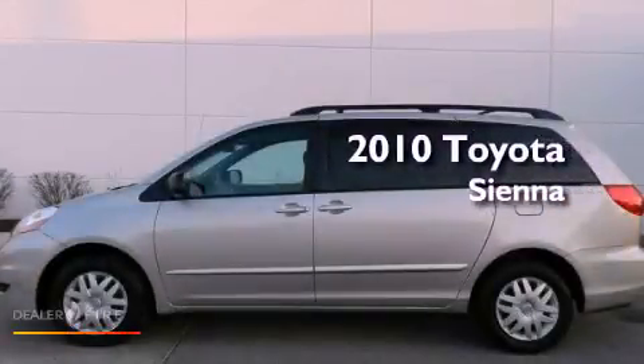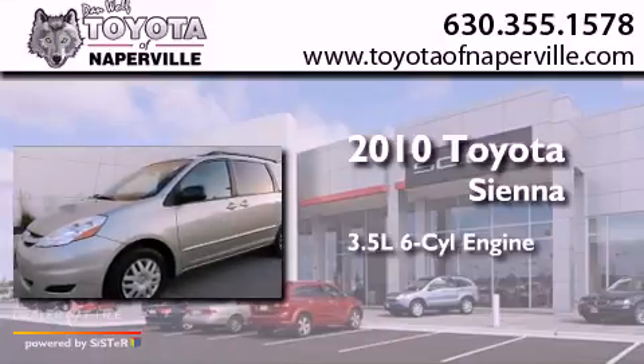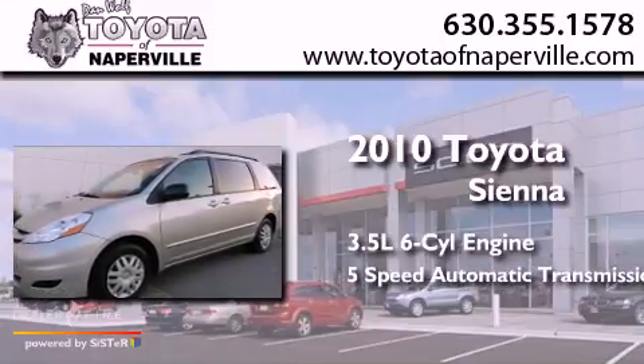This is a 2010 Toyota Sienna. It has a 3.5-liter six-cylinder engine and a five-speed automatic transmission.